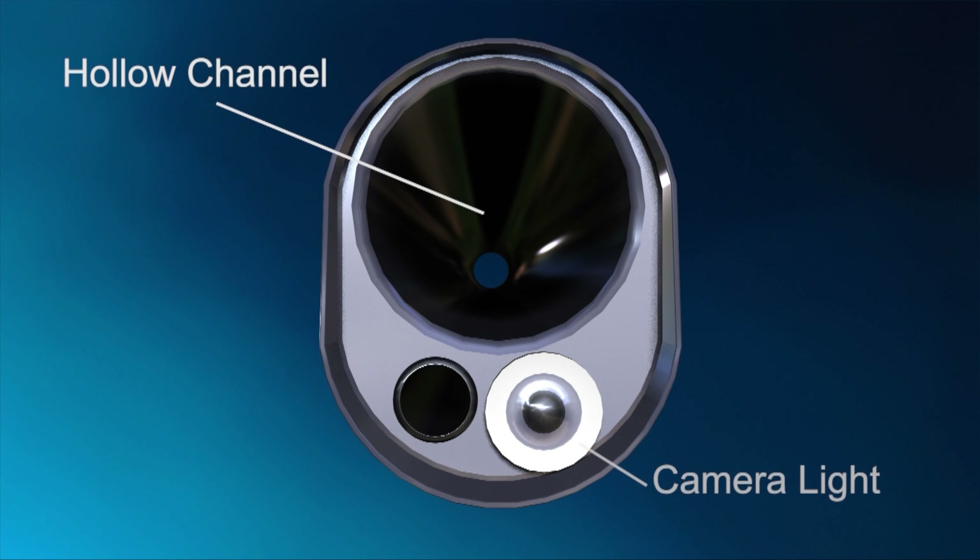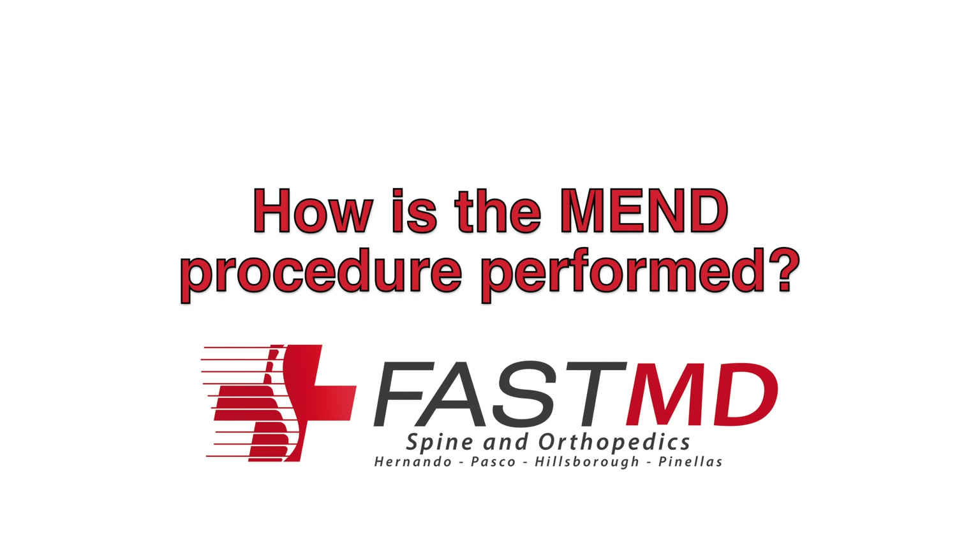I'm Dr. Farhan Siddiqui, the Medical Director and Chief Spine Surgeon at FastMD. Today we're going to talk about the MEND procedure, which is Minimally Invasive Endoscopic Decompression.